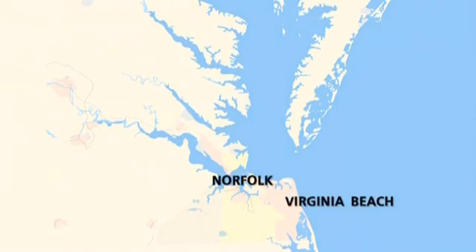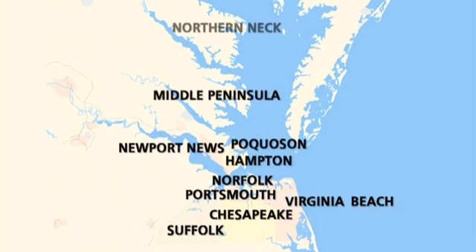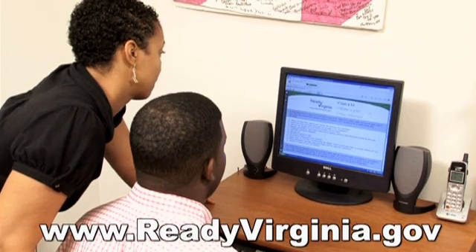Virginia Beach, Norfolk, Chesapeake, Portsmouth, Suffolk, Hampton, Newport News, Pecosin, the Middle Peninsula, the Northern Neck, the Eastern Shore, and areas along the James River are all vulnerable to storm surge. If you live or work in these areas, go to www.readyvirginia.gov to find the latest storm surge maps.